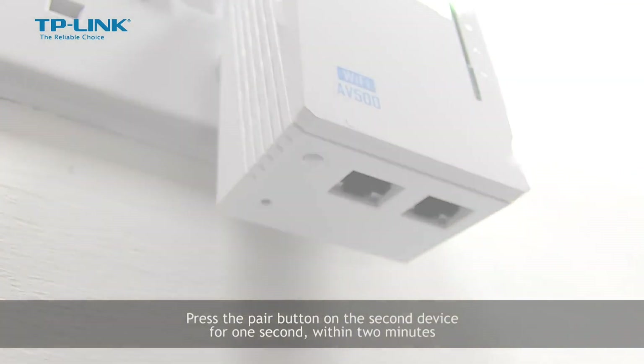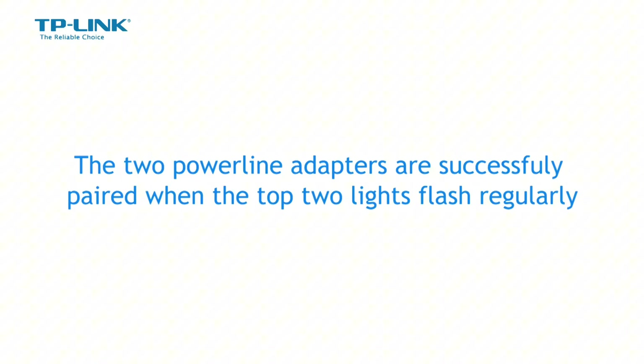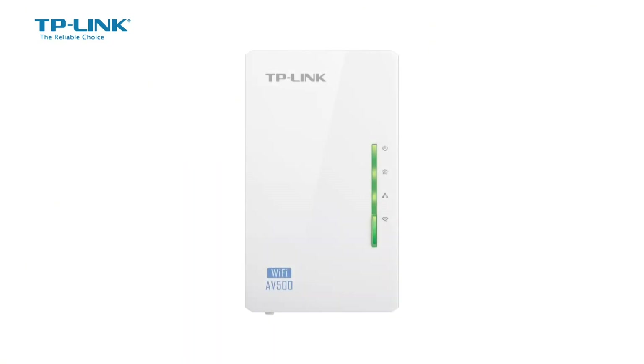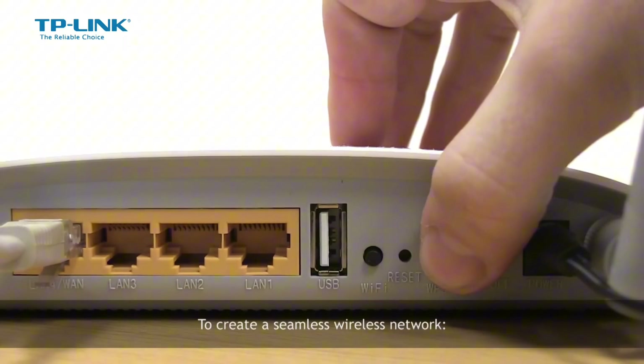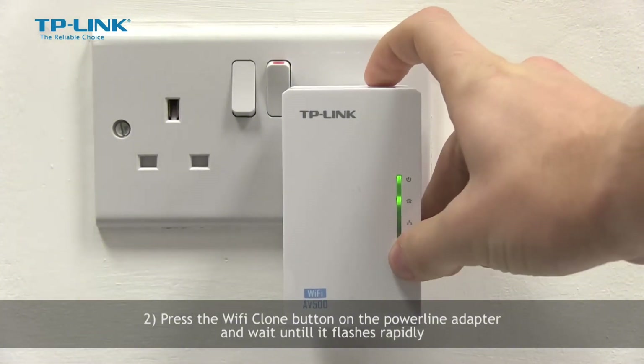Gigabit Ethernet ports for fast wired connections, and compatibility with Amazon Alexa and Google Assistant for voice control. TP-Link's proprietary Tether app for easy management and configuration. Experience the power of next-gen Wi-Fi. Upgrade your home network with the TP-Link Archer AXX50, designed to provide a faster, more reliable, and more secure connection. Perfect for households with multiple devices, this router ensures a lag-free gaming experience, smooth video streaming, and reliable online connectivity. Say goodbye to buffering and hello to unparalleled Wi-Fi performance.